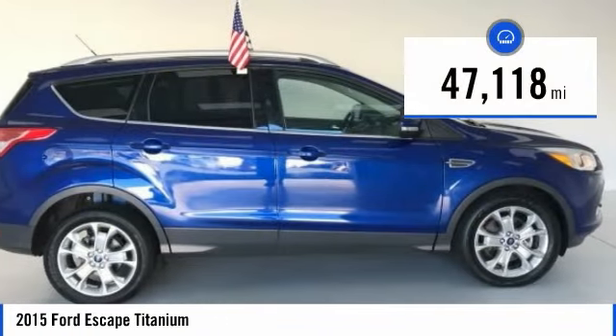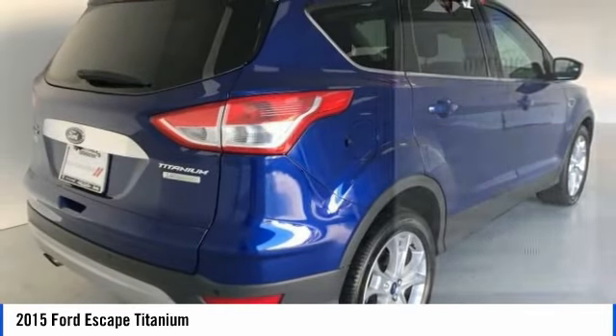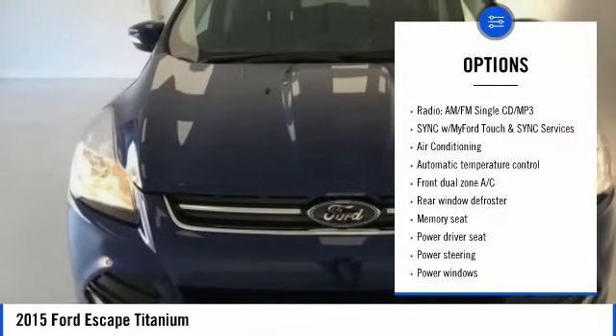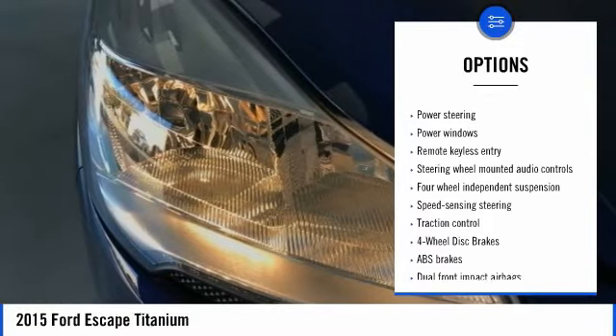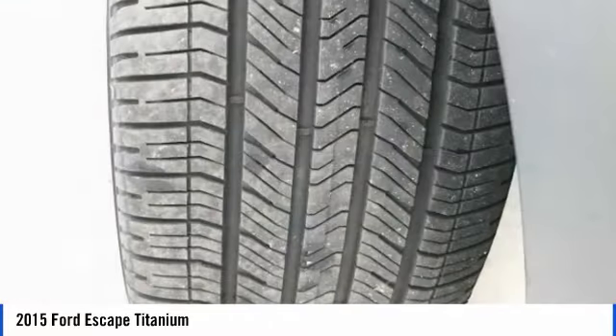This vehicle has less than 50,000 miles. Here are some of this vehicle's great options: power passenger seat, traction control, dual airbags, air conditioning, power steering, four-wheel disc brakes, universal garage door opener, security system, and electronic stability control.